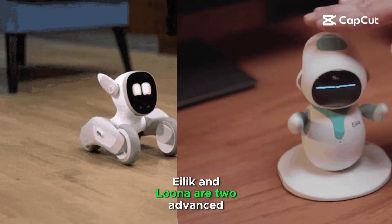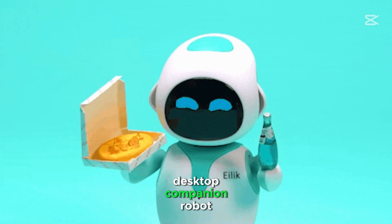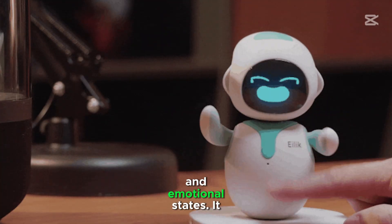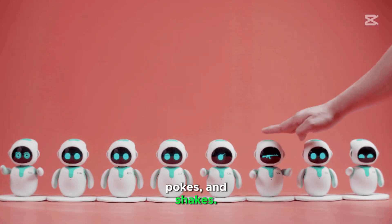Alec and Luna are two advanced robots. Alec is a small, interactive desktop companion robot designed for emotional engagement. It has a wide range of facial expressions and emotional states. It responds to touch, pokes, and shapes.